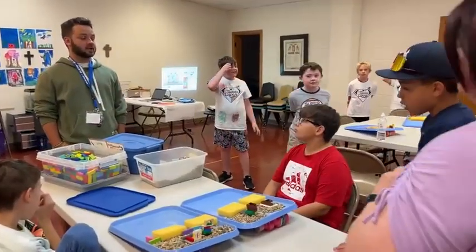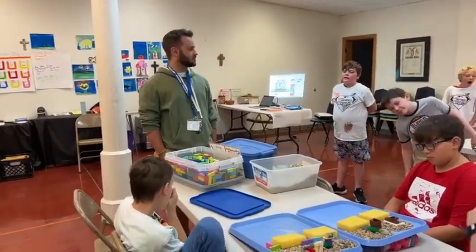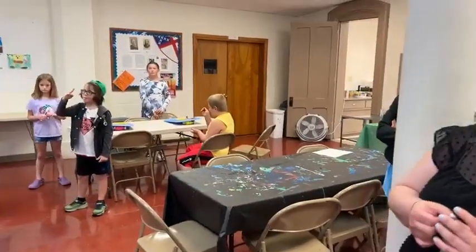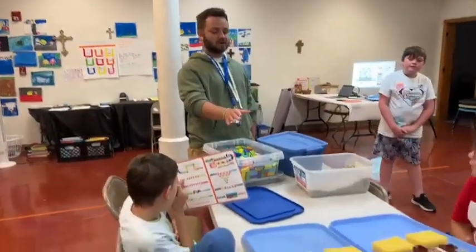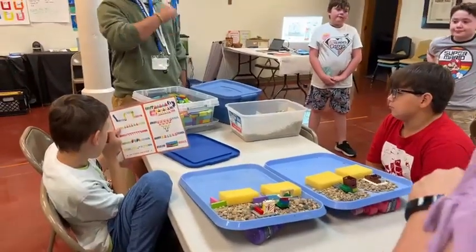Wetlands. So we talked about how the sponges symbolize wetlands. And what do the bricks symbolize? These symbolize actual walls, right? Like Dubuque has around the city, the actual flood walls themselves. So their job was to combine the wetlands with the walls and see who can design the most successful flood wall.